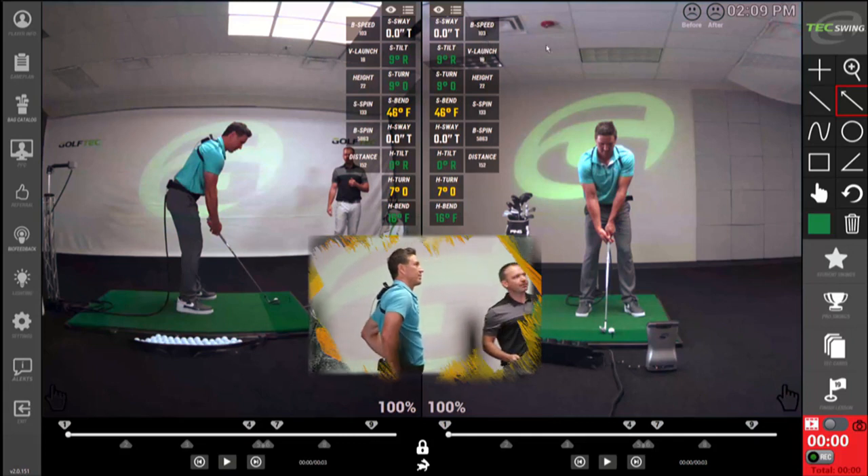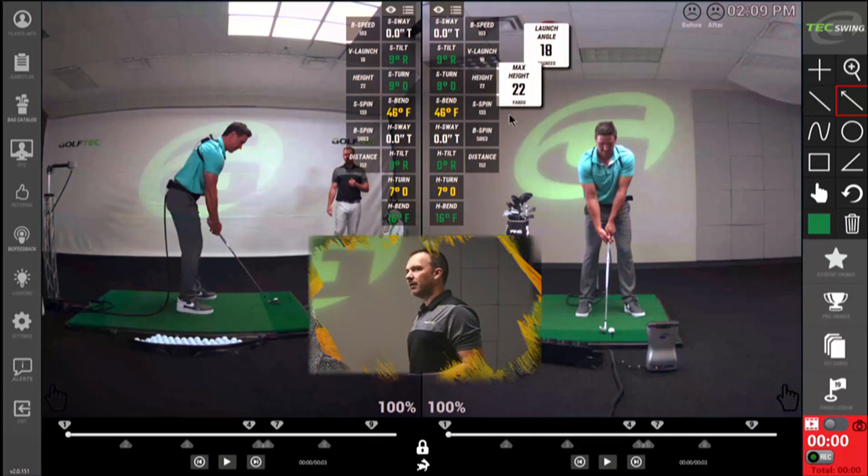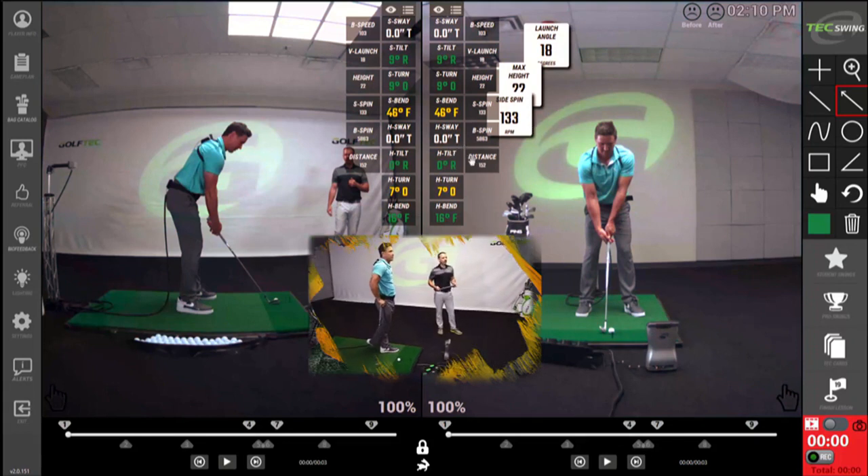Vertical launch, the peak height of the shot, the amount of side spin — which is really just the tilting of the spin axis, or which way it curved — we're measuring all that, and then the actual carry distance for all those shots.